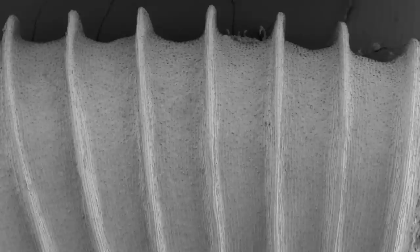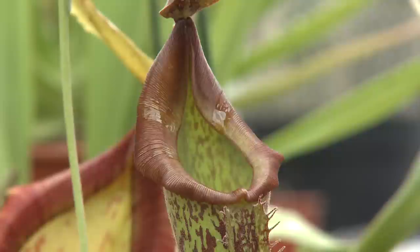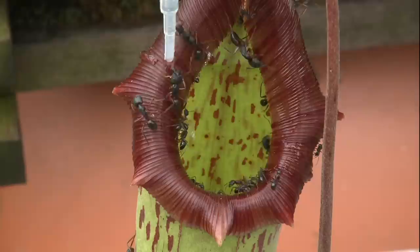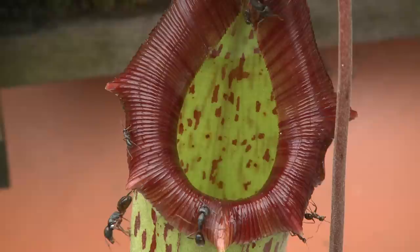And in between these grooves, if we look on a nanoscale, there are even smaller grooves. This is called a superhydrophilic surface, which means that the surface likes the water and pulls it across itself. Once the water is spread thinly across these micro and nano grooves, they become very slippery — and it's goodbye ants! Hello, pitcher plant dinner!